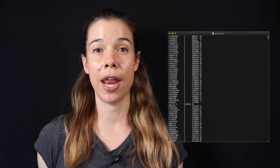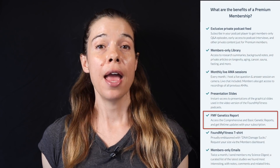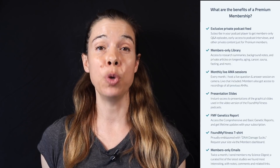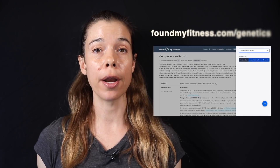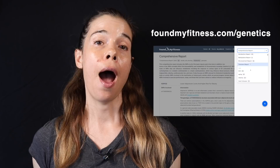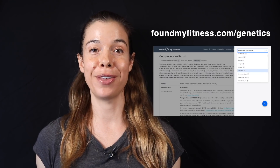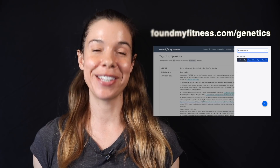Go check out the genetic report now and let me know what you think. Don't forget to sign in if you're a premium member so that you can run it for free. If you're not a member, you can also get a sample by checking out a few of the basic reports. Visit foundmyfitness.com/genetics to get your report, check out the changelog, or sample any of the basic reports. I really think you guys are in for a treat on this one — I'm really proud of our team for pulling it off. Thanks for listening and until next time.